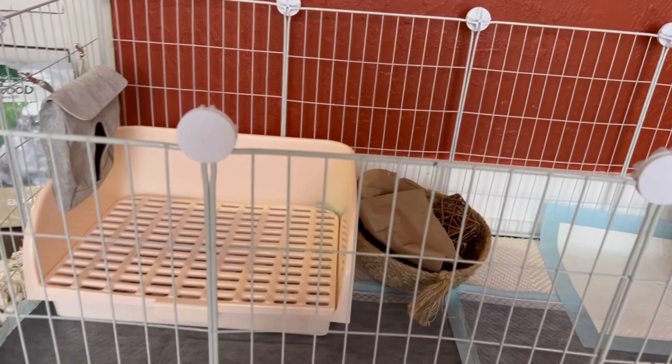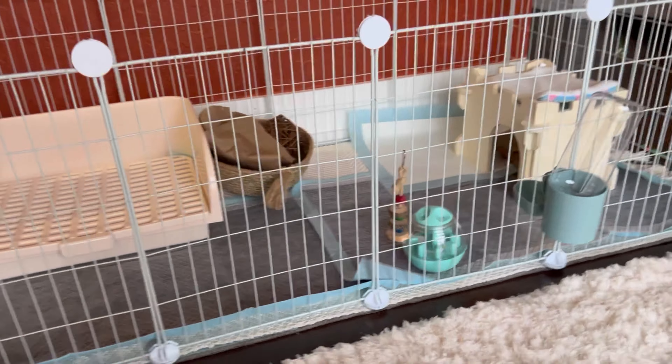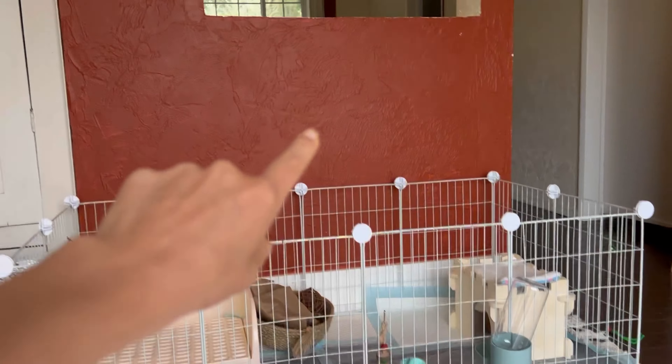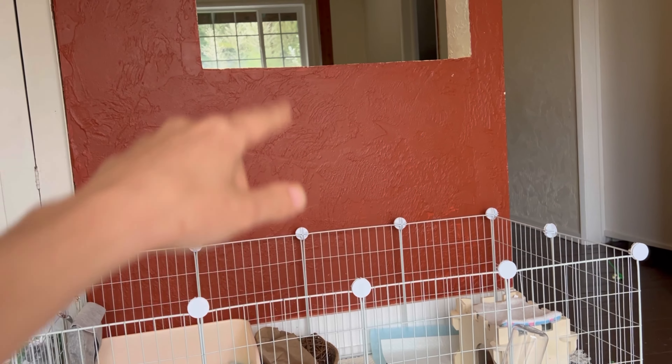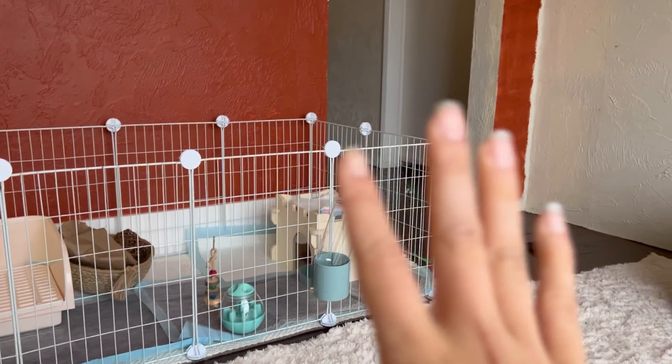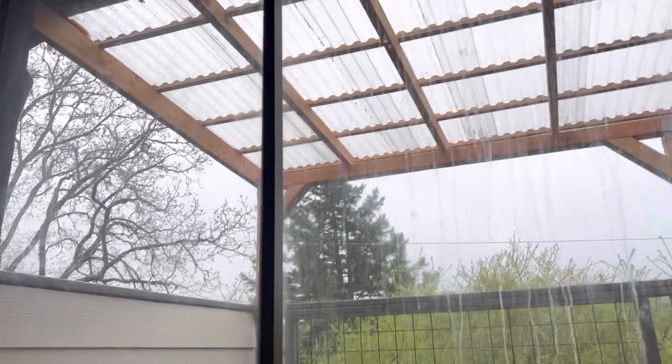So this room that we're in right now was like the playroom, but I moved the playroom across — it's over there now. So this is going to be kind of the bunny's room. It is like not a finished area at all. It does have this little deck off of it.